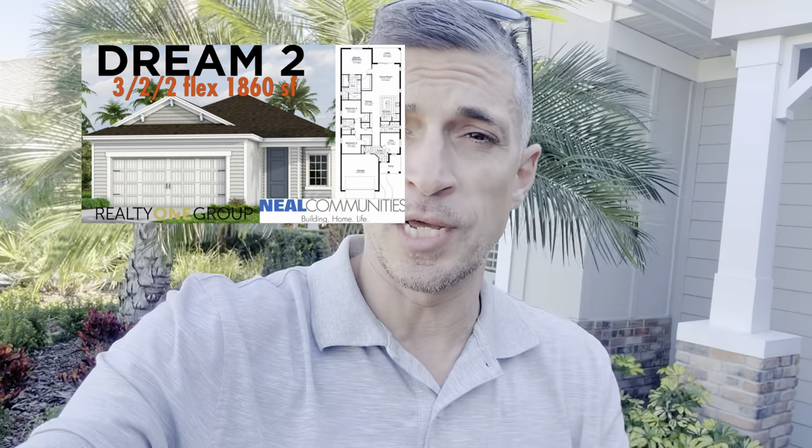I know a lot of my clients have been talking about and looking at this community, and I've been meaning to get over here. Today I'm going to bang this video out for you guys — a full tour. We're going to check out three of the inventory homes and three models: the Captiva, the Bright Meadow 2, and the Dream 2. You can see the Dream 2 model tour on my channel.